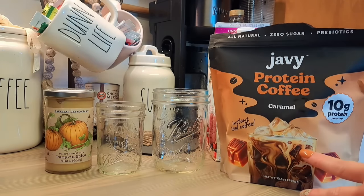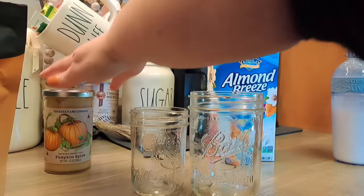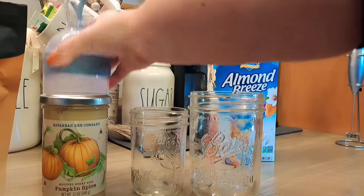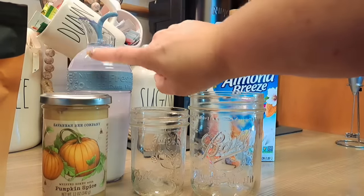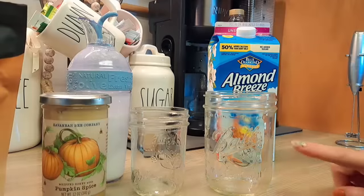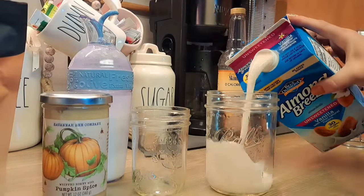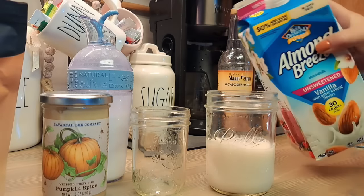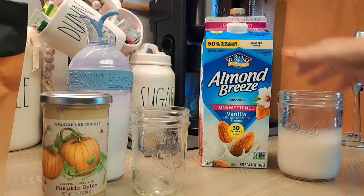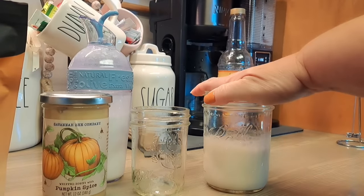I use it all the time — it's an instant iced coffee which I love. So here are the other things I'm going to use. I use mason jars for literally everything. I'm going to make a cold foam with pumpkin spice and heavy cream, and for the Jabby coffee I'm going to use eight ounces of almond milk. I always get the unsweetened vanilla almond milk from Almond Breeze because it gives it just a little bit of extra vanilla flavor.